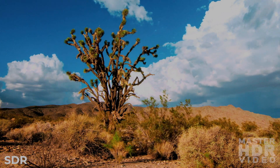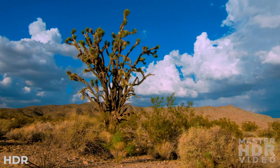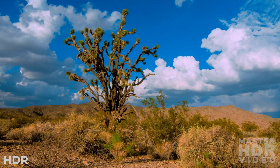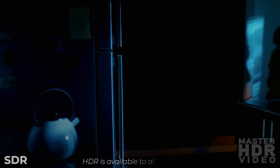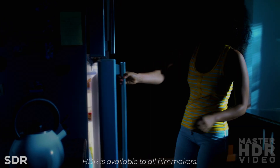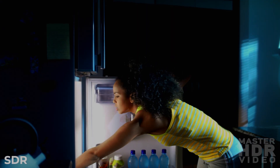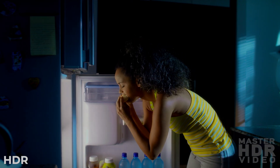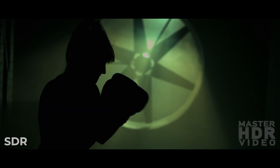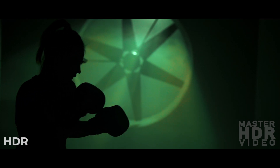I'm showing these to you for two reasons. First, I want you to see that HDR doesn't require expensive cinema cameras, but is accessible to all filmmakers, regardless of the camera platform and shooting methods you use. The second thing I wanted to show you is how these HDR grades compare with the best possible SDR version of the same content.